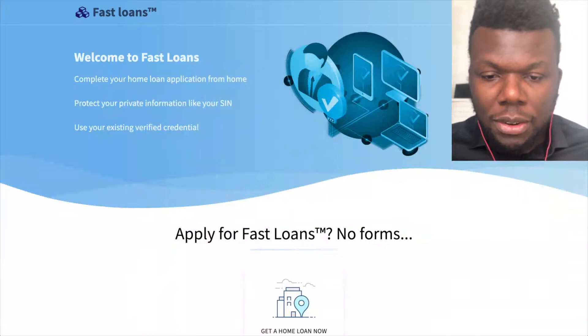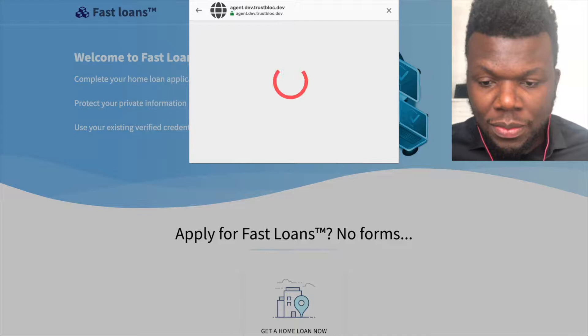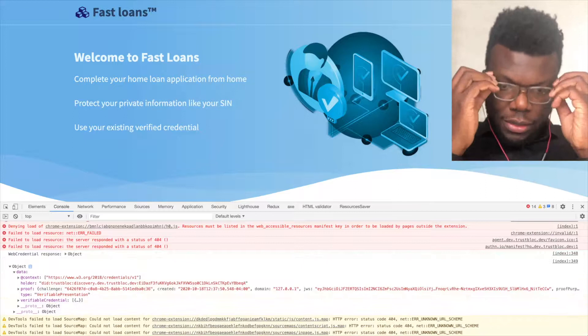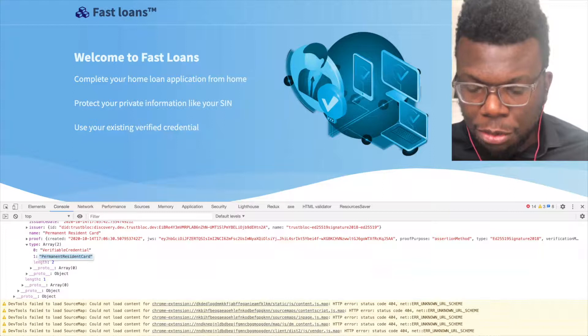Let's switch back to the demo. I'll refresh the page, click Apply, click Next, click on the wallet, and like before we're going to see some data. In this case, the Permanent Resident Card — when I click Next, on the terminal notice that we get some information. If I click on the verifiable credential and then the type, notice that the type there is Permanent Resident Card. And that's what we want to get.